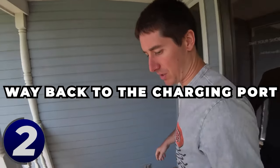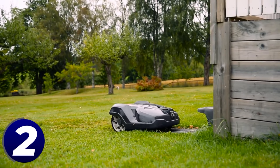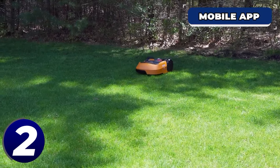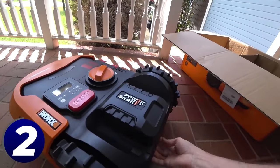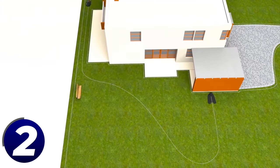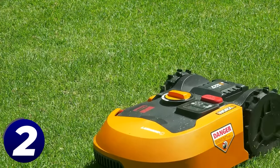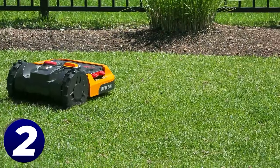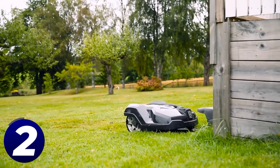When it gets low on battery it makes its way back to the charging port, and when it's ready to mow again it heads back out. It can also sense rain and intuitively knows when not to cut your grass. The Worx mobile app allows you to access your mowing schedule and progress, and lets you know whenever your Landroid leaves your lawn. It also comes with a built-in GPS tracking system so you never have to worry about it getting stolen or lost.